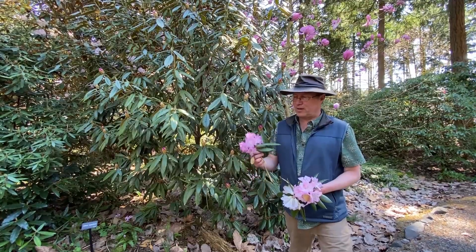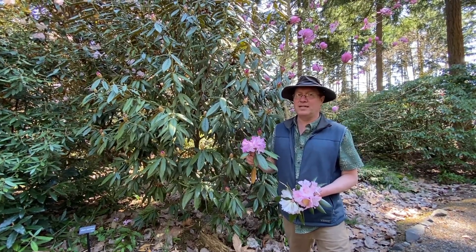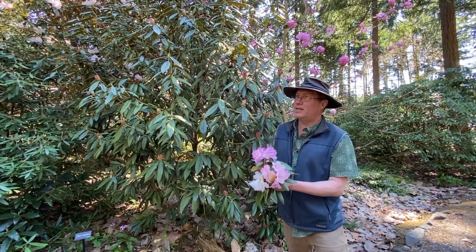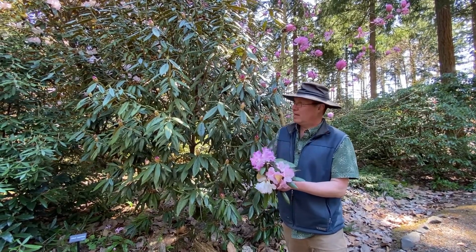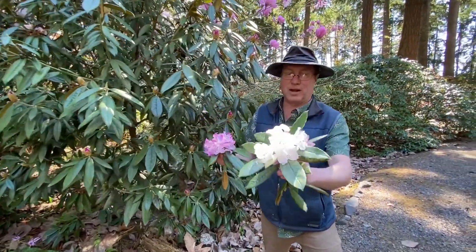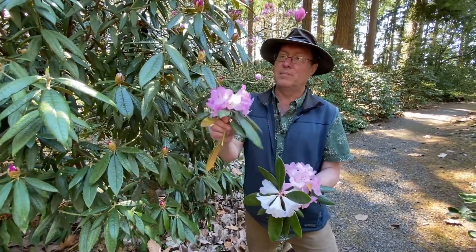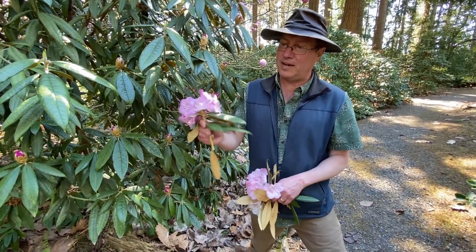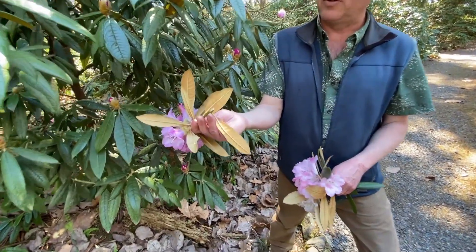This is a collection I consider to be intermediate between Denudatum and coeloneuron. These are a cline going from northwest to southeast. This is a collection I made in 1995 on the border of southwestern Sichuan and northeastern Yunnan. It blooms much later than typical coeloneuron and has a flatter, glossier leaf than typical coeloneuron, but with a very typical coeloneuron indumentum.